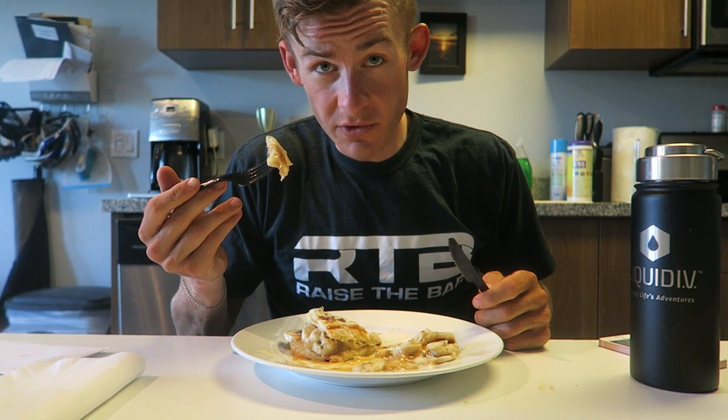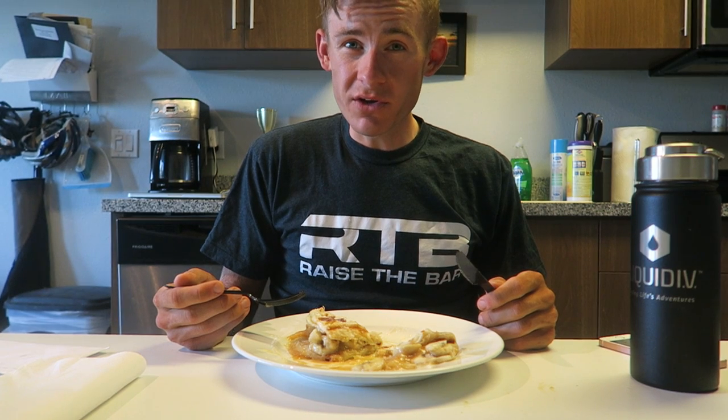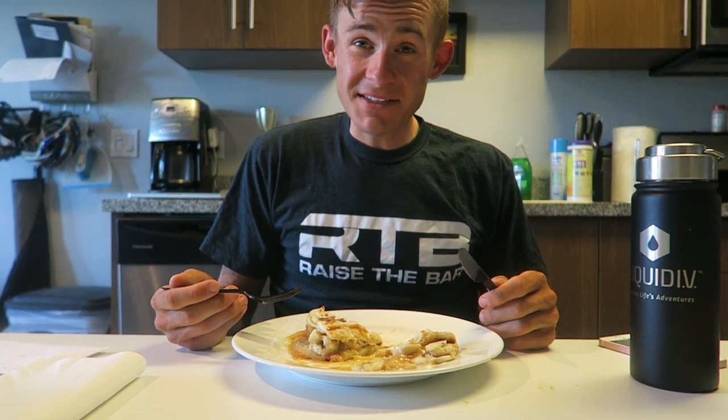This is definitely going to cure your sweet tooth. At the end of the day, this reminded me less of a waffle and more of like a funnel cake you get at the fair — that's how sweet this is.